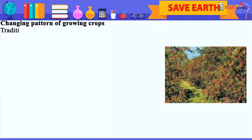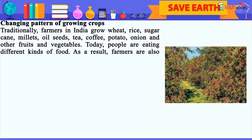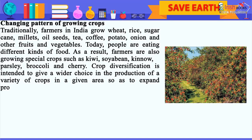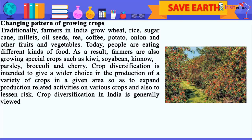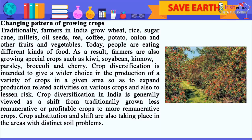Changing Pattern of Growing Crops. Traditionally, farmers in India grow wheat, rice, sugar cane, millets, oil seeds, tea, coffee, potato, onion, and other fruits and vegetables. Today, people are eating different kinds of food. As a result, farmers are also growing special crops such as kiwi, soya bean, quinoa, parsley, broccoli, and cherry. Crop diversification is intended to give a wider choice in the production of a variety of crops in a given area, so as to expand production-related activities and also to lessen risk. Crop diversification in India is generally viewed as a shift from traditionally grown less profitable crops to more remunerative crops. Crop substitution and shift are also taking place.